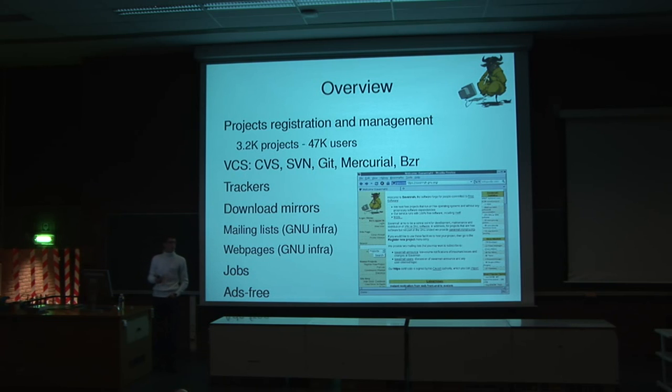We have jobs, meaning you can look for a developer for your project. You can say you're looking for a seed developer or a technical writer. There is an interface to post jobs and people can browse them to check what project they want to contribute to. And all of this is free.